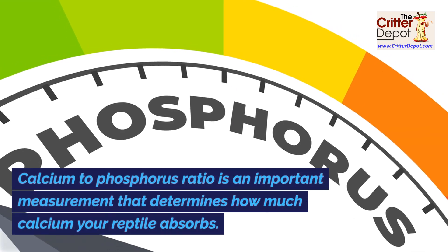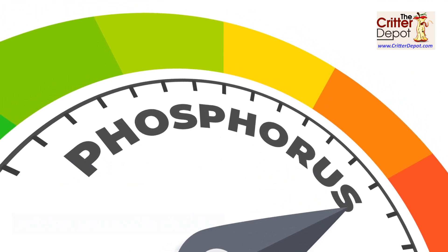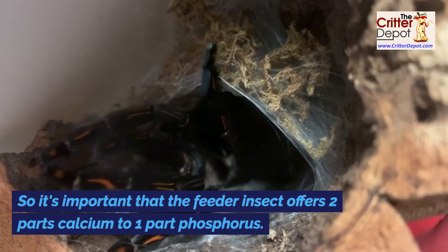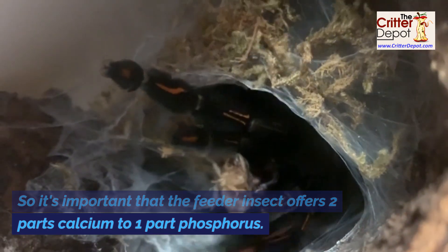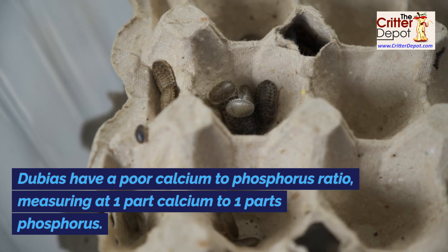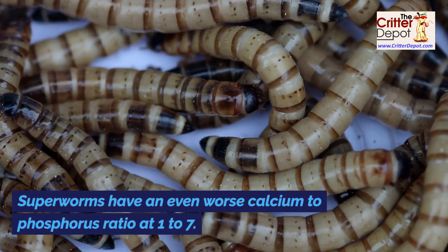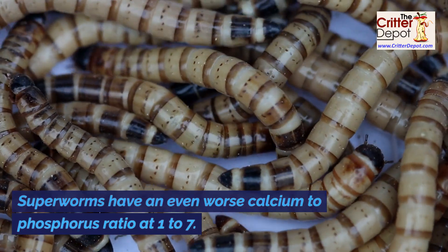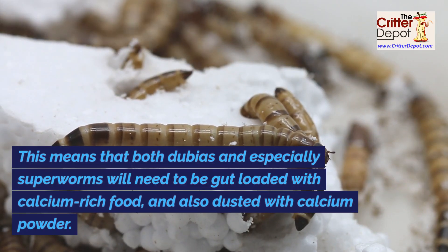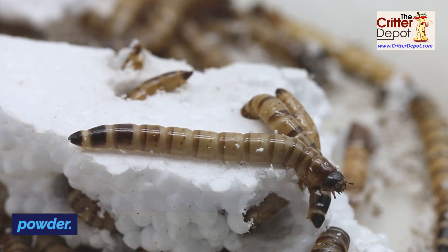Calcium to phosphorus ratio is an important measurement that determines how much calcium your reptile absorbs. Reptiles need calcium for strong bones, so it's important that the feeder insect offers two parts calcium to one part phosphorus. Dubias have a poor calcium to phosphorus ratio measuring at one part calcium to one part phosphorus. Superworms have an even worse ratio at one to seven. This means that both dubias, and especially superworms, will need to be gut loaded with calcium-rich food and also dusted with calcium powder.